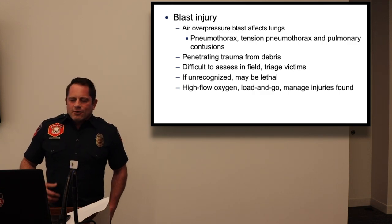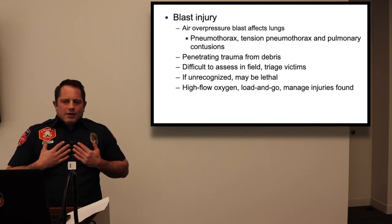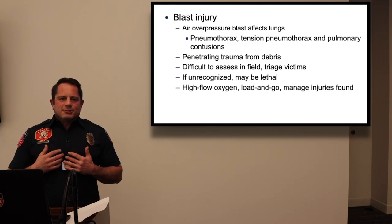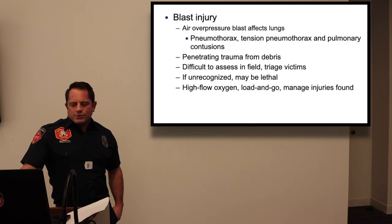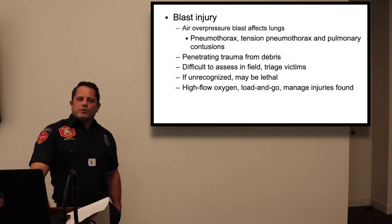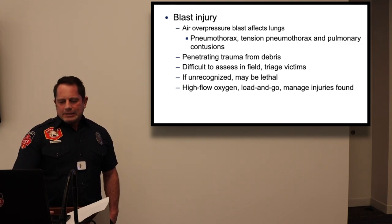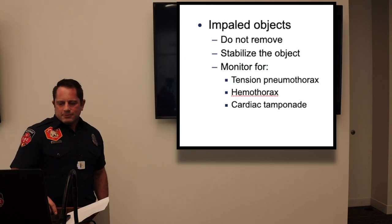Blast injuries: overpressure blast affects the lungs — it can over-inflate them and cause contusions. Blast injuries more commonly wreck hollow organs. Penetrating trauma from shrapnel can also occur simultaneously. This is a good reason to strip and flip patients for thorough examination. If unrecognized, these injuries lead to death. Treatment: high-flow O2, load and go, get to hospital safely.